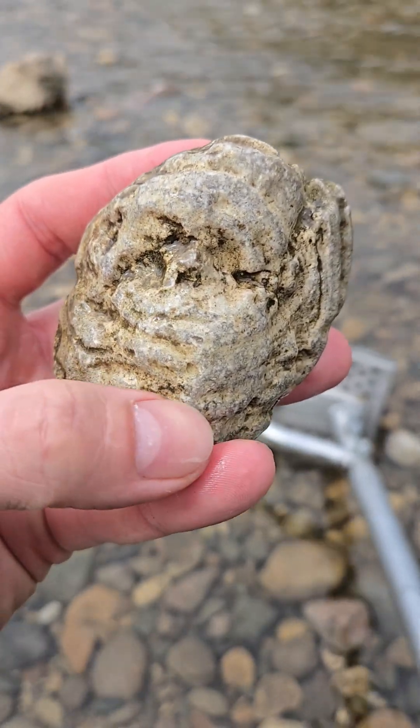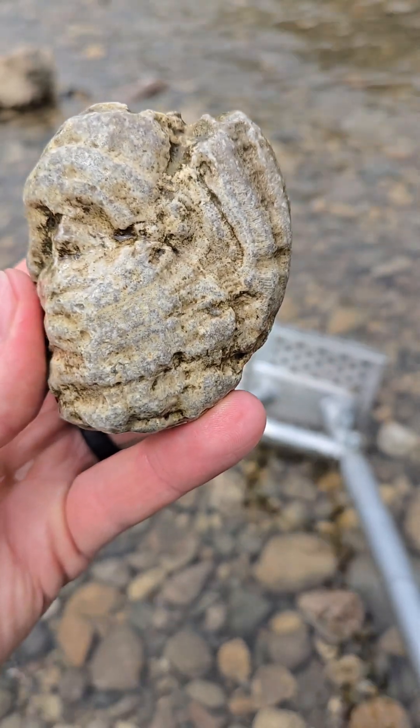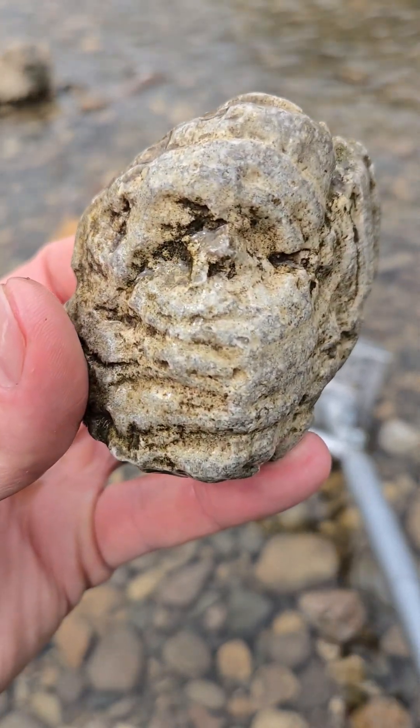Eyes, nose, mouth here. Pretty. See you later everyone.